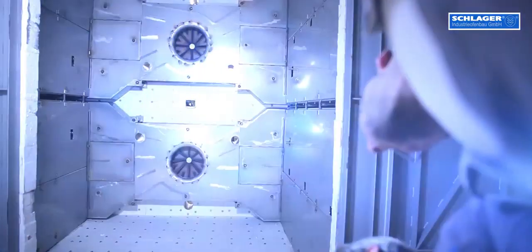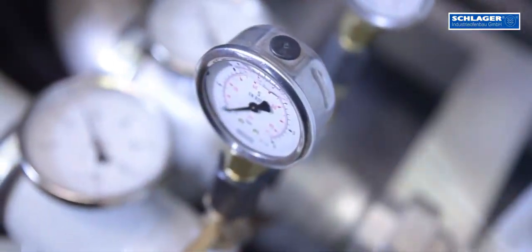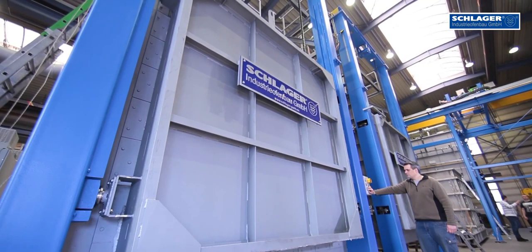In heat treatment of steel, stainless steel, nickel alloys, titanium alloys and aluminium alloys, we are familiar with almost all conceivable heat treatment facilities. Our customers benefit from our treasure of experience.